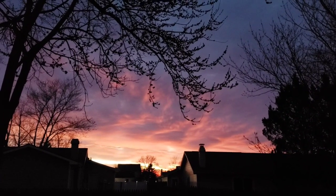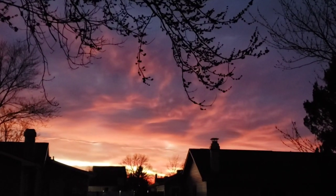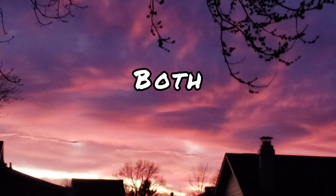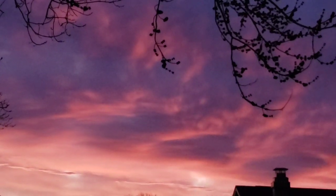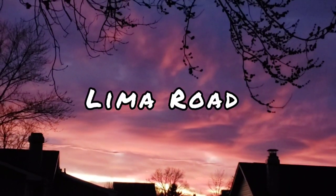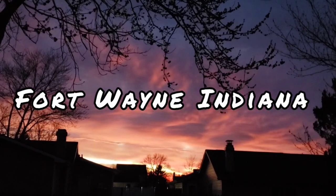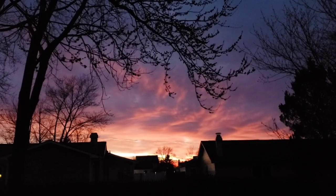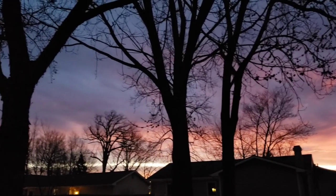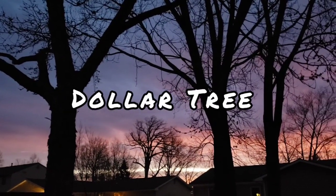Hi everyone, welcome back to my channel. This is Jenny. Happy Friday to you. Today I'm gonna be taking you out to both of my favorite Dollar Trees. The first one is located on Maysville Road and the second on Lima Road, both here in Fort Wayne, Indiana. I was able to find some really cool amazing new items, so I'm excited for you to see. I hope you all enjoy these two trips and I will see you at the Dollar Tree.